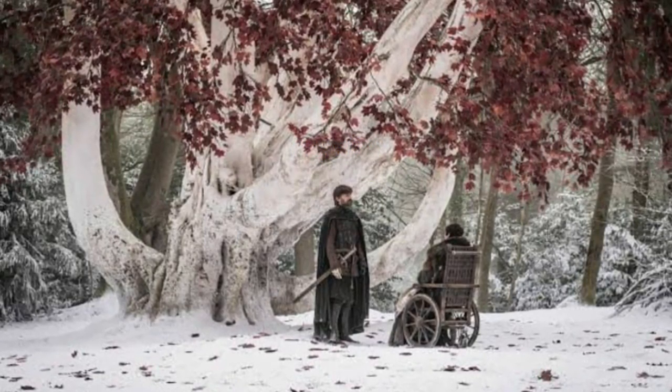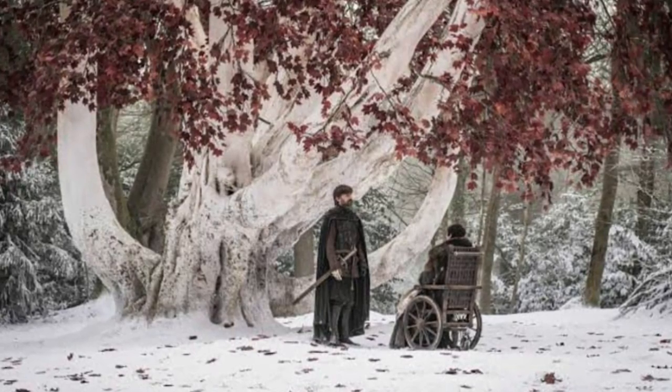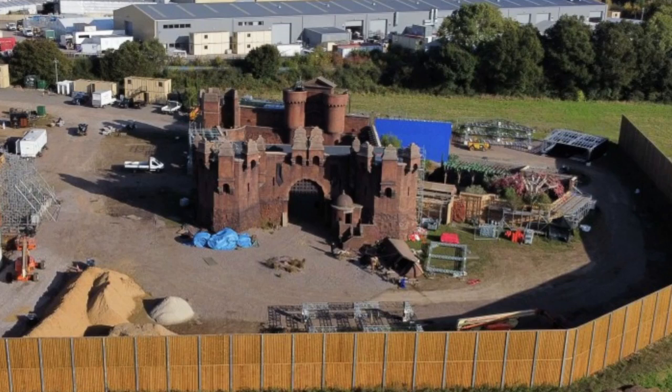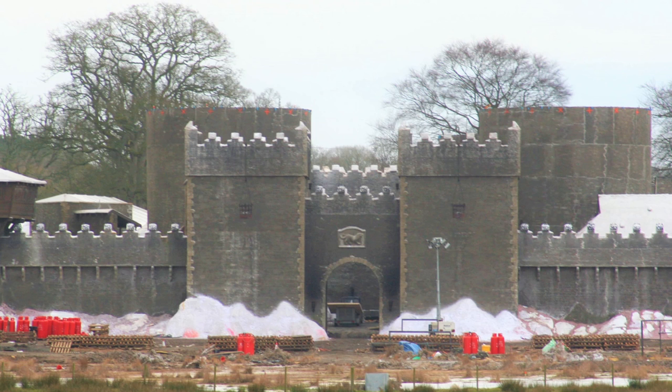This is obviously a Godswood, and you'd think of the Godswood at Winterfell. It's a very small set, but they can do green screen. We don't really need much for a Godswood since we had similar shots in Game of Thrones. This looks to be attached to this castle, but I want to say this is definitely not Winterfell. By the coloring, this looks like one of the gates at King's Landing.